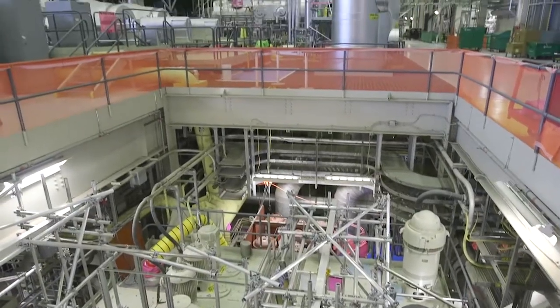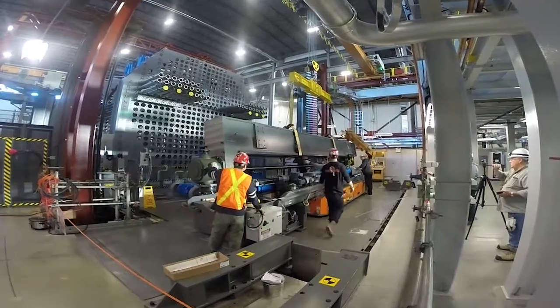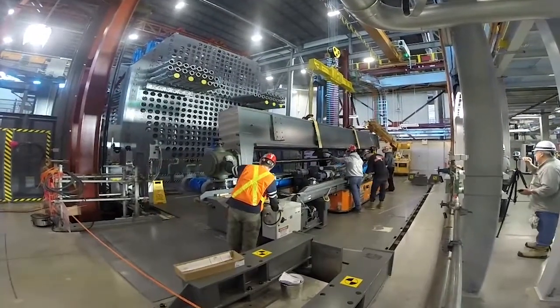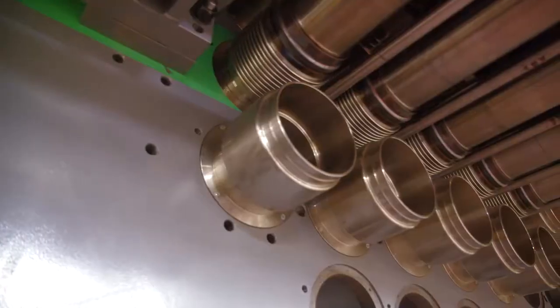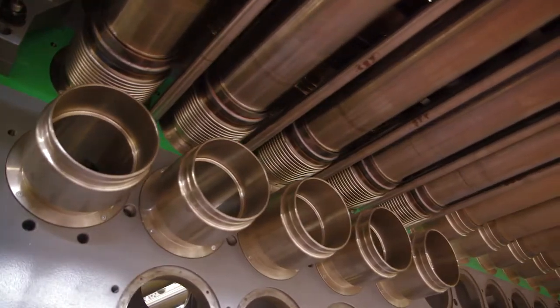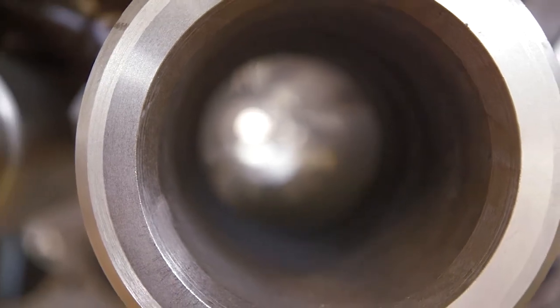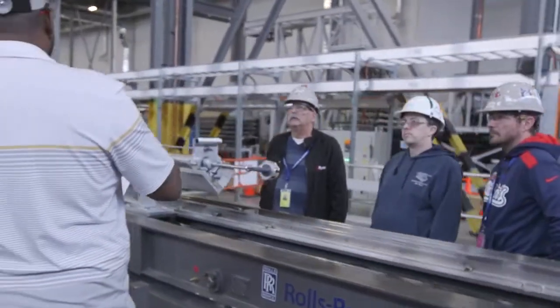We're 18 months into the project and have recently completed the second of four major phases. We finished removing all of the reactor parts and are now beginning the job of putting the reactor back together. Currently, we're performing inspections of the empty reactor vessel and cleaning and preparing the reactor face for the installation of the Calandria tubes, the first of many new components to be fitted.